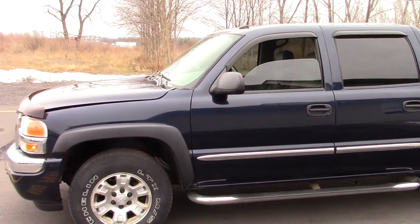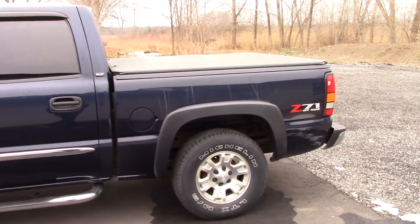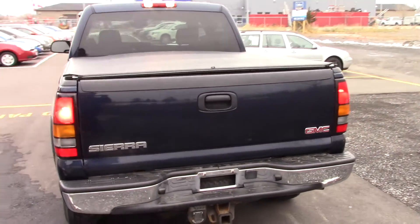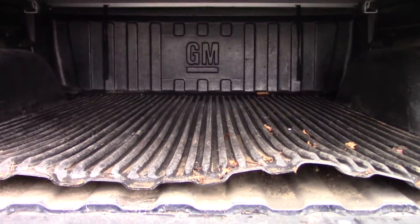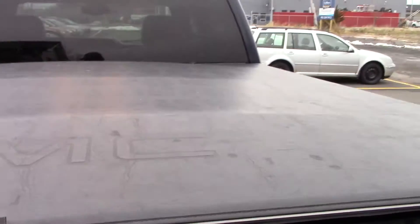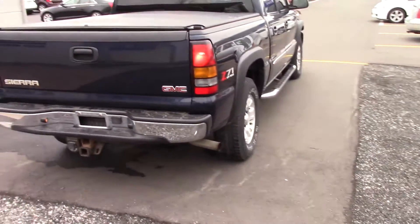Looking back again, you'll see a chrome rub strip down the side of the truck. This does have the short bed, which is only 5 foot 7 — not overly short, but certainly not a work truck. You also have an OEM tonneau cover with GMC badging. Opening it up, there's a plastic bed liner in here. You also have a chrome bumper cover and a seven-pin trailer hitch wiring pre-installed with a hitch.